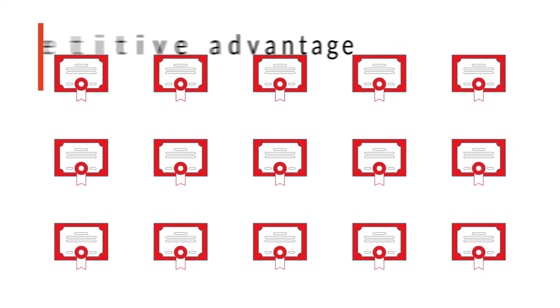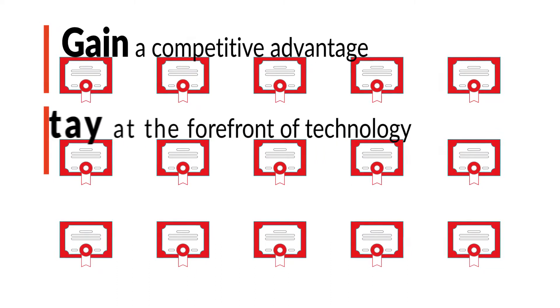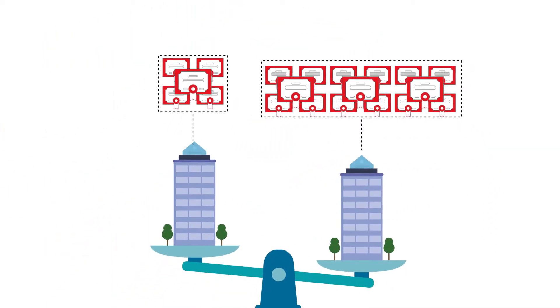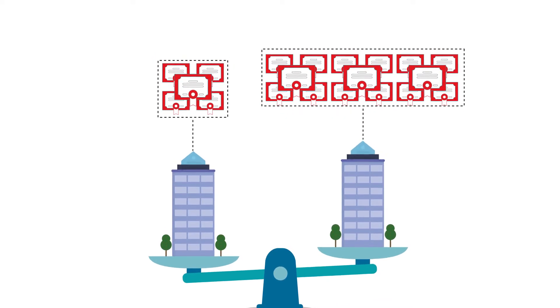How can advanced patent analytics help you to gain a competitive advantage, stay at the forefront of technology, and even prevent your business from falling behind? Comparing the size of firms' patent portfolios alone does not reveal anything about their technological or innovative strength.